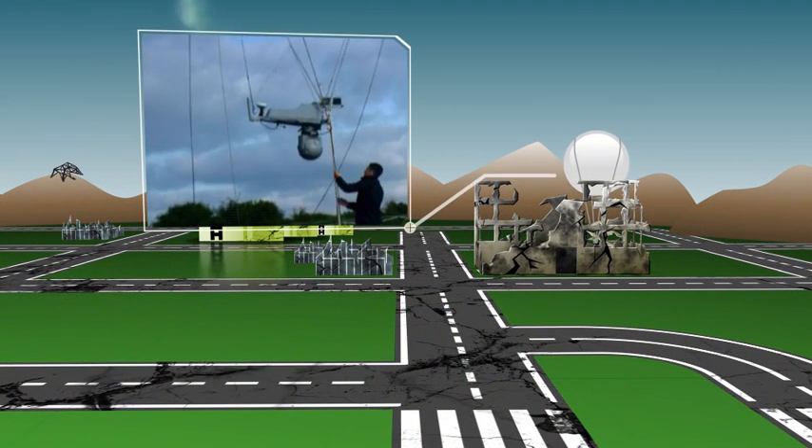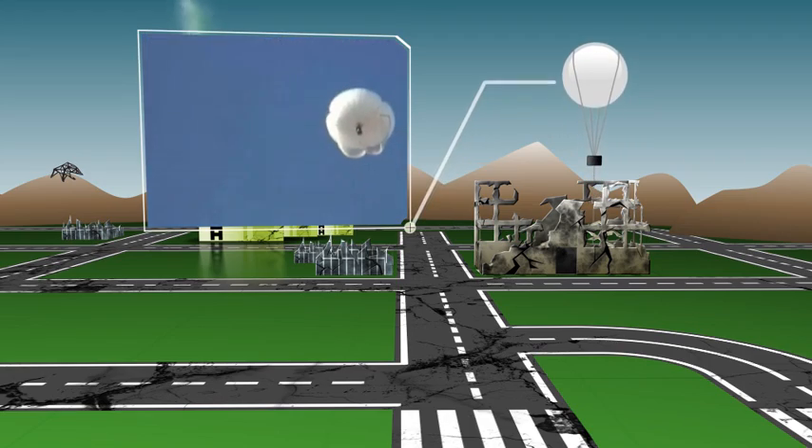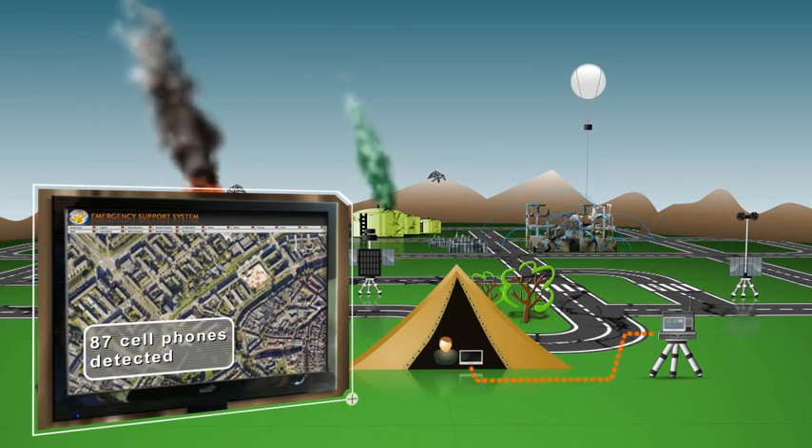An aerostat is positioned above the school to closely monitor and coordinate all rescue efforts. At the same time, cellular phone detectors estimate the number of people trapped under the ruins.